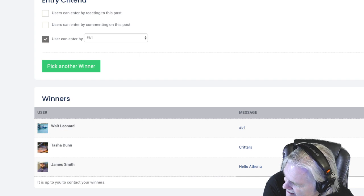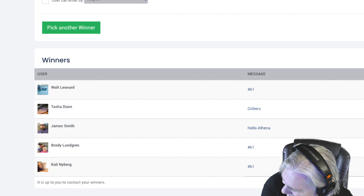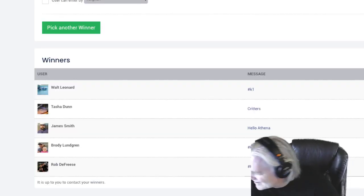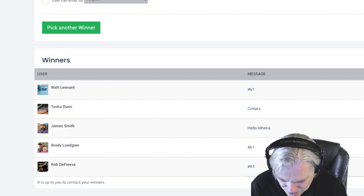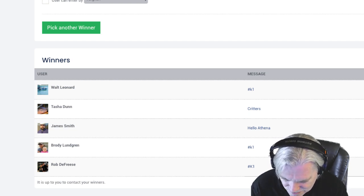Here is another koozie going out to someone from the hashtag K1 drawing: Kaylee Nyberg and Brody Lundgren — Kaylee is a moderator, so we pull the next one — and Rob DeFrez, you're also going to get one. You guys just go through the Fishtalk Live page, send a message saying 'I won,' and you'll notice in the menu there'll be 'claim prize.' We just need your address and your phone number to send it through.